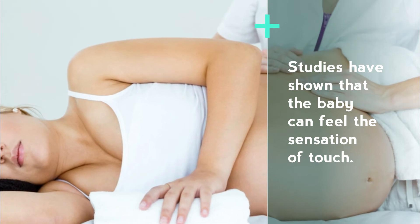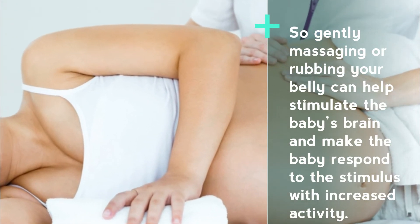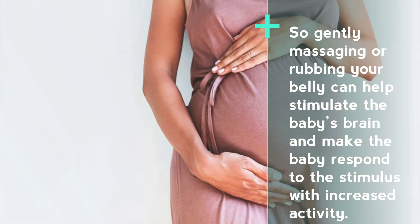Number nine: massage your belly and remain stress-free. Studies have shown that the baby can feel the sensation of touch, so gently massaging or rubbing your belly can help stimulate the baby's brain and make the baby respond to the stimulus with increased activity.